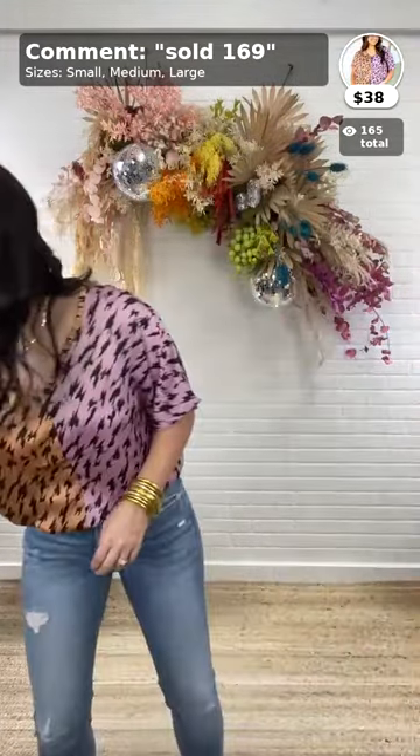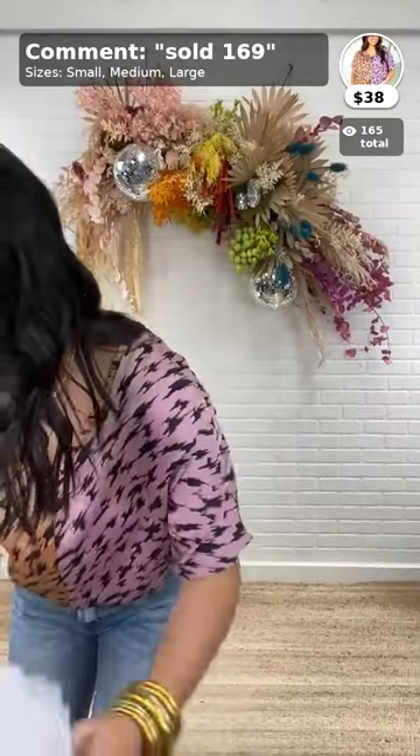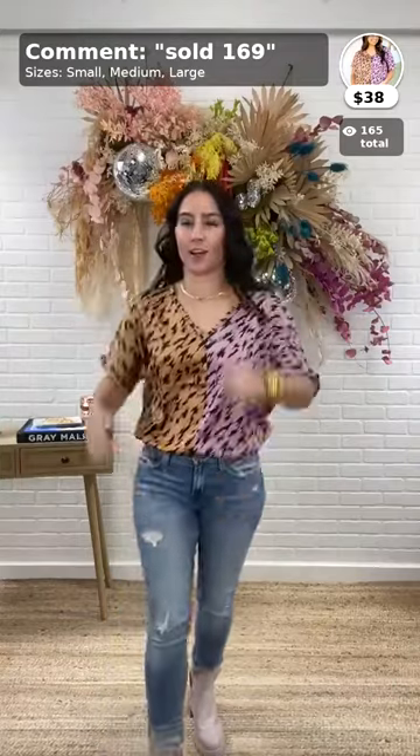We have a lot to show you today but we are winding down. This is the All Season Long Blouse, $38, item 169, comes in small, medium, and large. This is by Intro — this is cute.